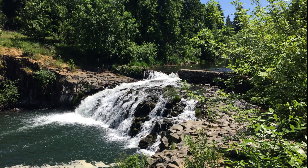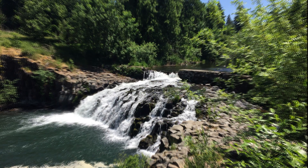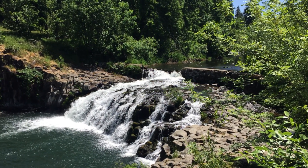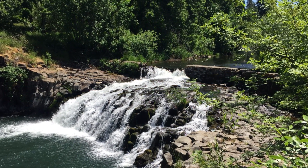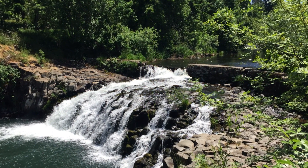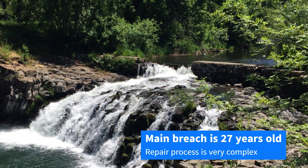Now that we know some of the history, let's get back to our main question: can't someone just repair the dam? At first glance, dam repair sounds straightforward — just get a contractor to pour concrete and fill in the broken sections. But fixing the dam isn't that simple. If it was, it would already be repaired.